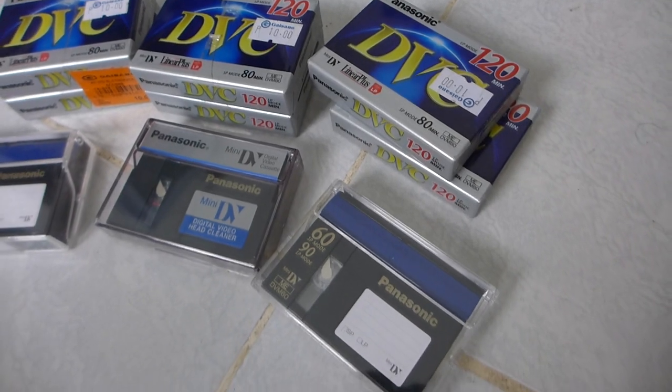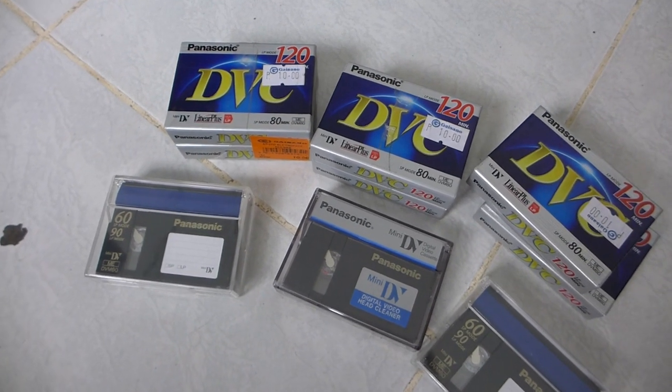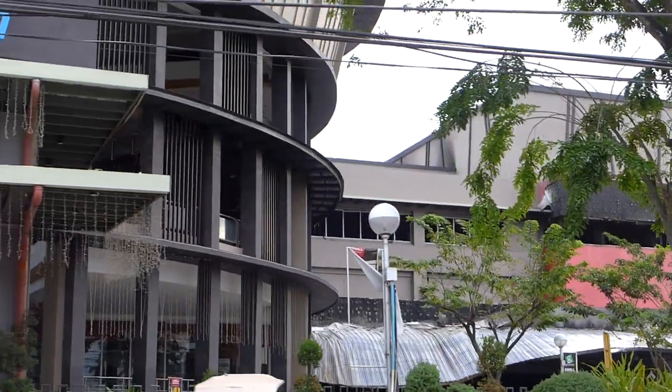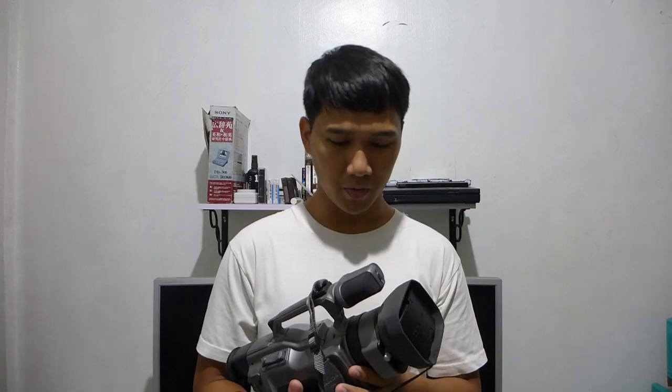I got DV tapes for 10 pesos for a pack of two at Gaisano Mall, which was great. It was also a good thing I got them sooner, because sadly the Gaisano Mall burned down about two weeks ago as of filming this video, which sucks because that mall had a pretty big place in my childhood. Even with the expansions it received recently, if you went deep enough there were still many sections that looked exactly the same as when I was still a little kid. Hopefully the mall will come back soon — Gaisano is a pretty big franchise with a bunch of malls dotted around the Philippines.